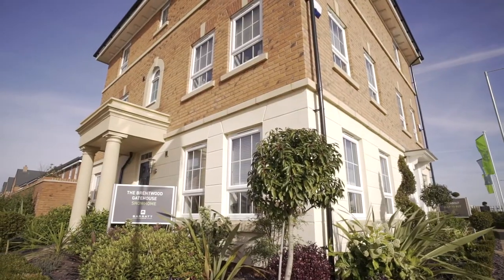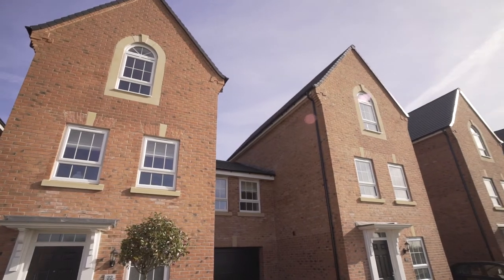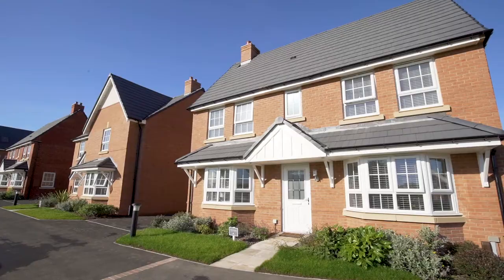New Lubbersthorpe has a wide variety of houses ranging from two, three and four bedroom homes, which is appealing to first-time buyers, families and couples.